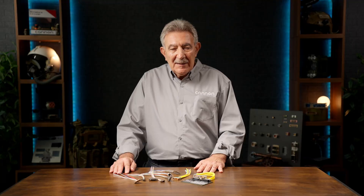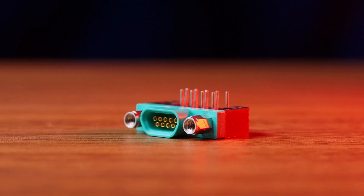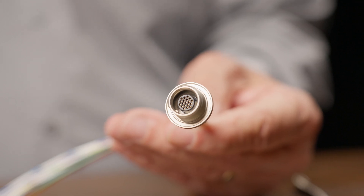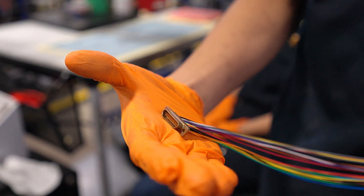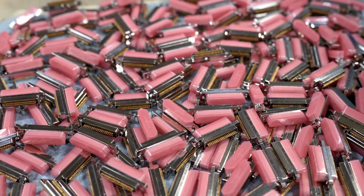The micro-series keeps critical systems connected in intense vibration, extreme temperatures, and relentless shock. We offer a full range of configurations, including cable-to-cable, PCB, circular, low-profile, mixed-power, signal, high-voltage, hermetic, and filtered options.